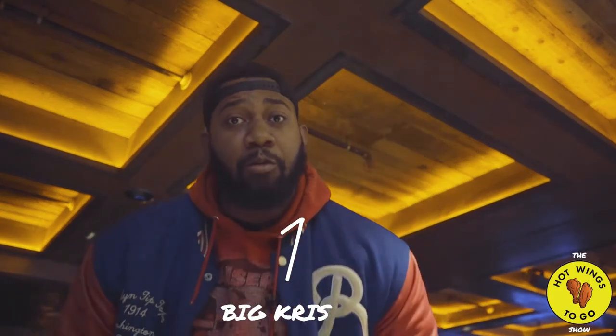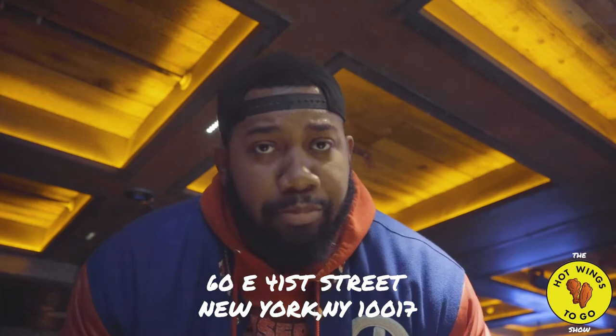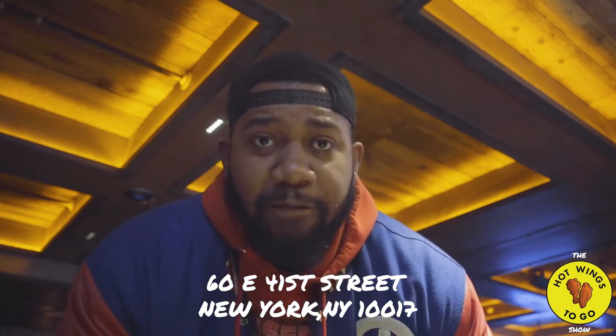What's going on everybody, welcome to another episode of the Hot Wings To Go show. I'm the one and only Big Chris. Today's episode we are at Grand Central Station on 41st between Park Avenue and Fifth Avenue, visiting Stout Bar. Stout has many locations around the city, but today we're going to try their hottest wings and their best wings, and I'm going to let you guys know if this is a place you should come if you're ever in the area.